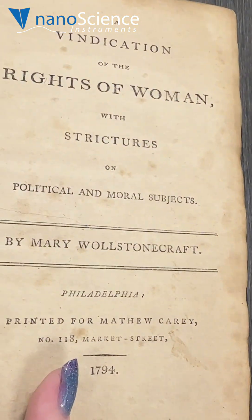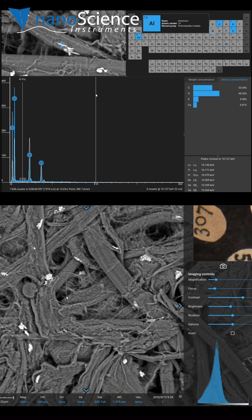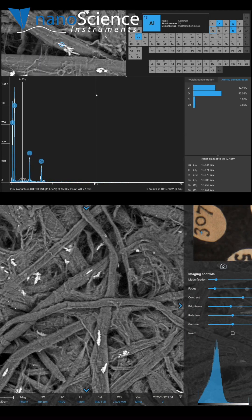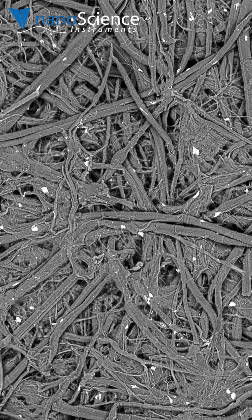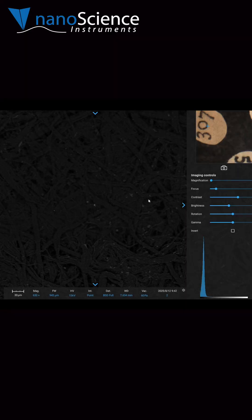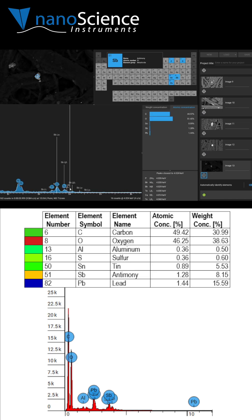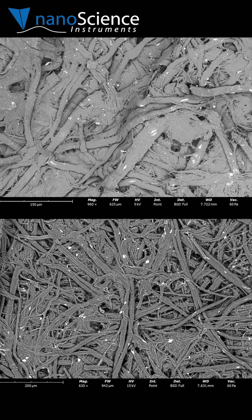This book was printed in 1794 with iron gall ink on paper made from cotton and linen rags. Many of the white specks were identified as calcium sulfate crystals, likely formed when calcium in the paper reacted with sulfur from the chemicals applied to prevent the ink from bleeding. Several spot analyses showed a blend of lead, antimony, and tin, which makes sense because movable type in printing presses was made from an alloy of those metals. Tiny pieces of metal may have chipped off from the type during printing.